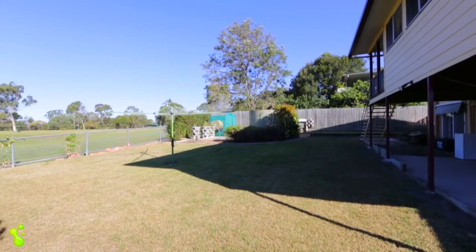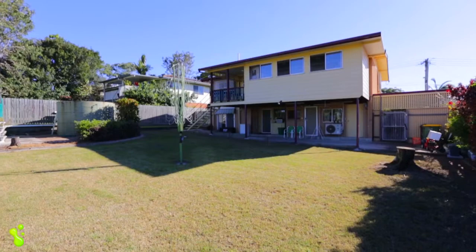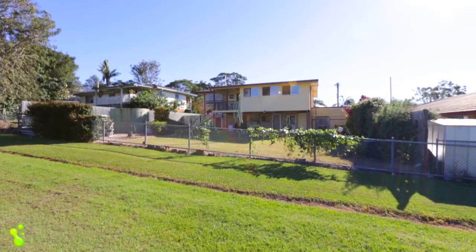Relax in your undercover outdoor entertaining area, overlooking your large, easy to maintain garden.